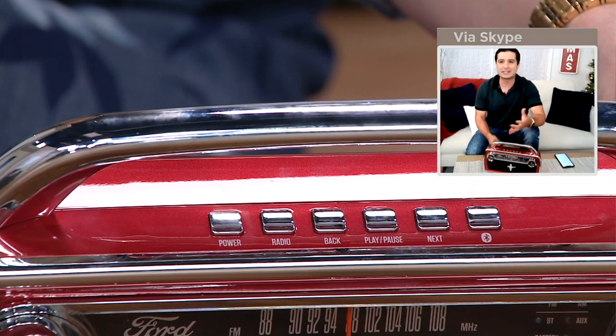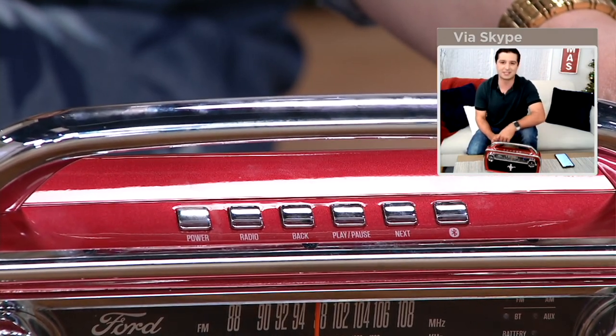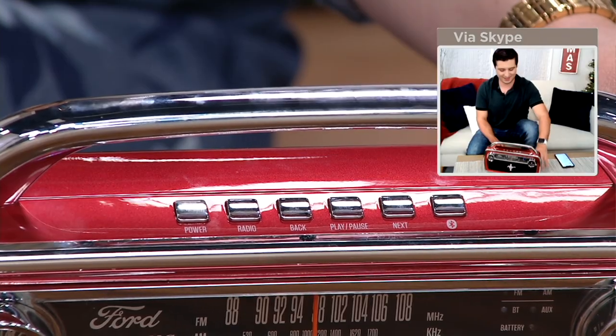They don't even have to be a Ford or Mustang enthusiast — a car person would really enjoy the authenticity of this and how it pays homage to such an amazing classic car. You look at it even if you don't know much about cars, and you understand the beauty of a 1965 Ford Mustang. This is great from the man cave to the lady lair, all the way to listening to your podcast, working on your car in the garage, or all the way to the beach.